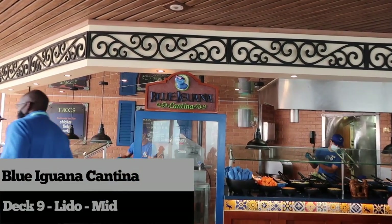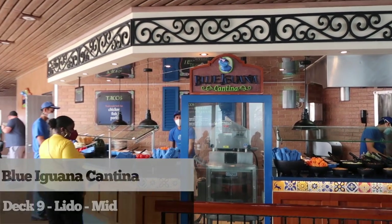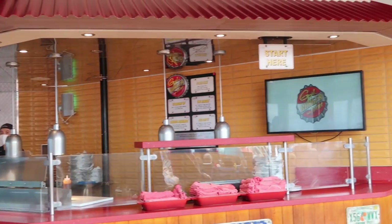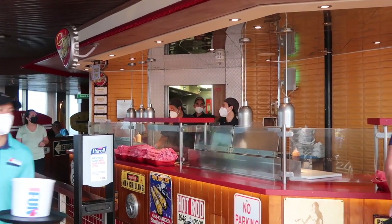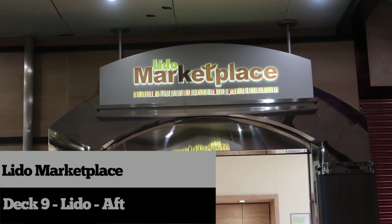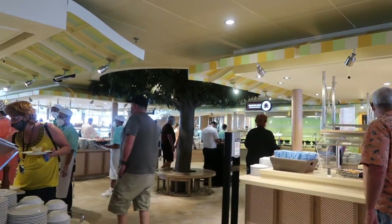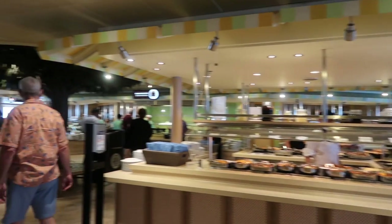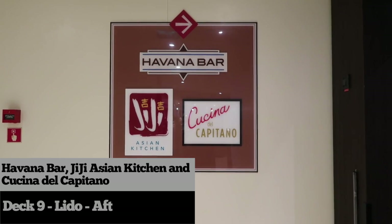The Blue Iguana Cantina is located beside the pool area — a great spot to grab a quick breakfast or lunch. If you love a delicious hamburger, you must try Guy's Burger Joint; make sure you also get their fries because they're pretty awesome too. The Lido Marketplace is located on deck 9 aft, featuring an amazing variety of food choices for breakfast, lunch, and dinner, and also offers a deli, 24-hour pizza, and ice cream.